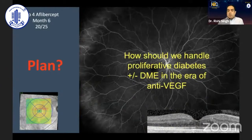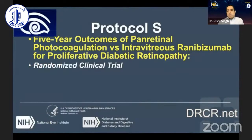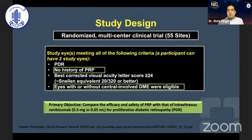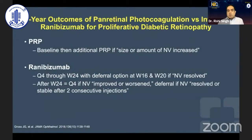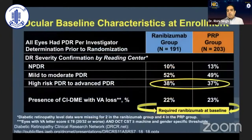The real question becomes: how do we handle patients with proliferative disease with and without DME in the era of anti-VEGF? That's what Protocol S really looked at — the five-year outcome of patients randomized to receiving either pan-retinal laser or anti-VEGF for the treatment of proliferative disease. One of the big drawbacks of this study was that eyes with or without center-involving DME were eligible. If those patients were getting center-involved DME, they were allowed to get anti-VEGF during the course of the study. The ranibizumab group got a series of loading doses ahead of time. This was a five-year trial, which was good to see the kind of long-term data we expect.